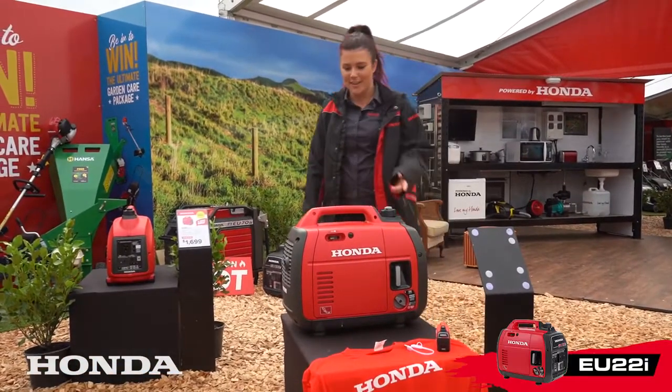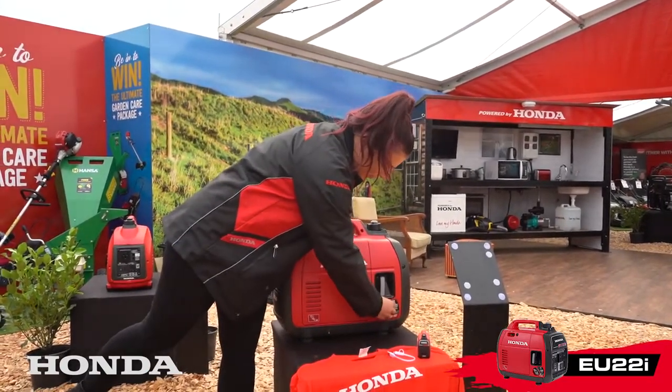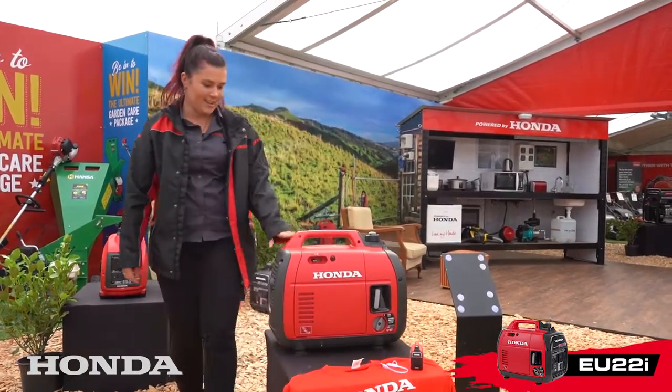Hi, I'm Caitlin from Peter Gooden Honda. I'm here to show you how easy it is to start the EU22 — switch it on to on, and away it goes.